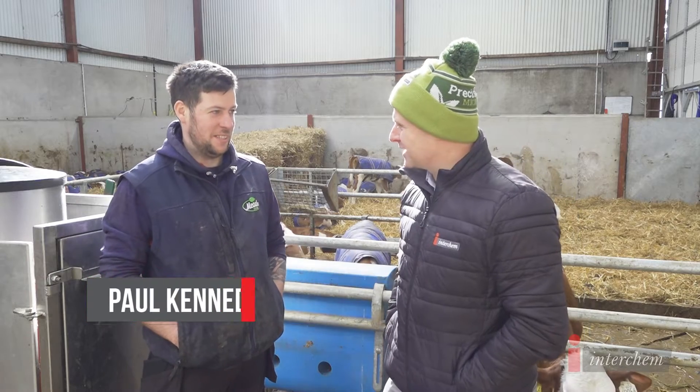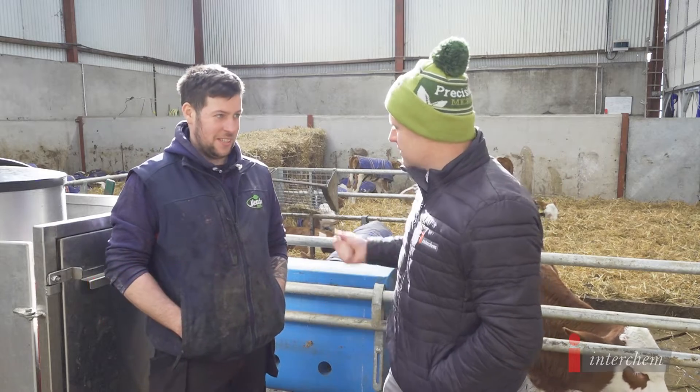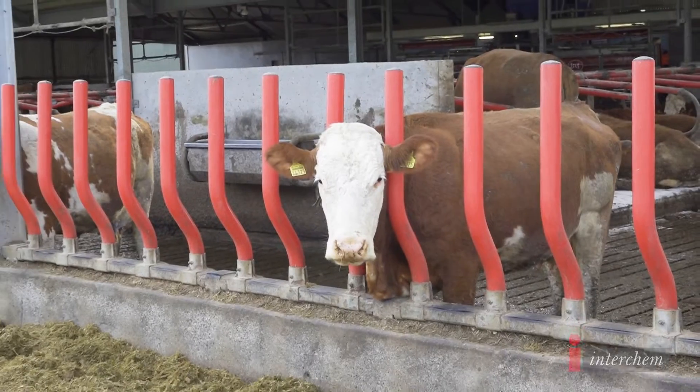Thanks for having us up on the farm here today. Could you give us a bit of background into yourself and what's happening on the farm and what kind of system you're operating here? My name is Patrick Dunne, we're here in County Meads, running for the Mead Farm Group.